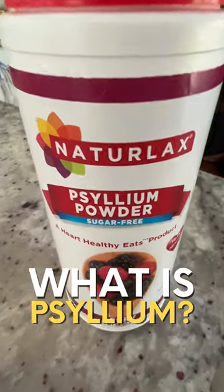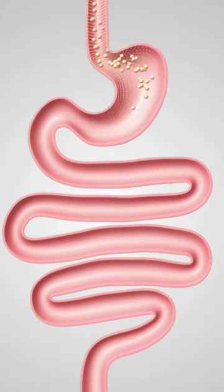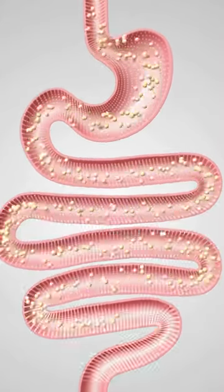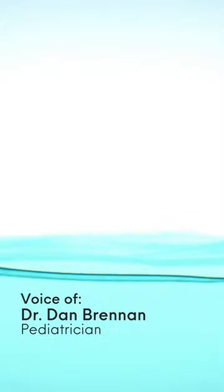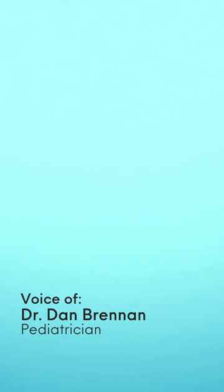What is psyllium? Psyllium husk is used to treat constipation. It works by increasing the bulk of your stool and promoting movement of your intestines. It also works by increasing the amount of water in your stool, making stool softer and easier to pass.